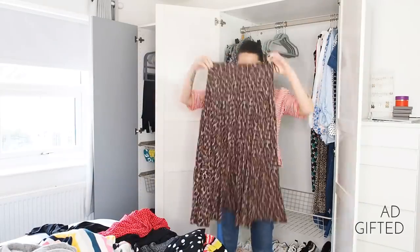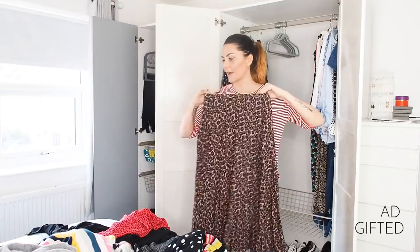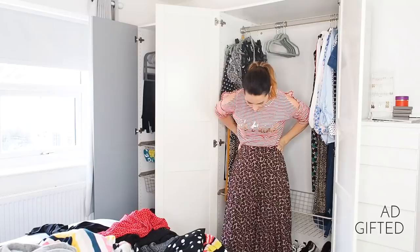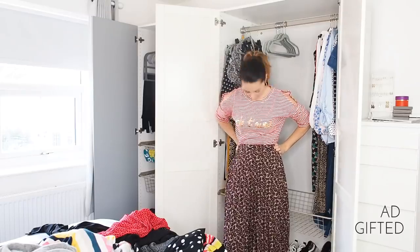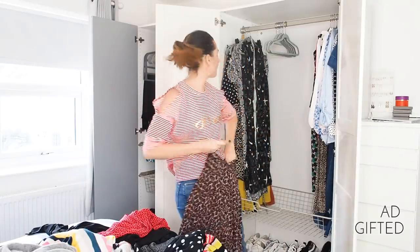My Next animal print skirt — I wore it in a photo and wasn't sure, but I put it on Instagram and so many of you commented saying I looked great in it. So I'm keeping it, and maybe I should put it in my outfit wardrobe and create an outfit with it.